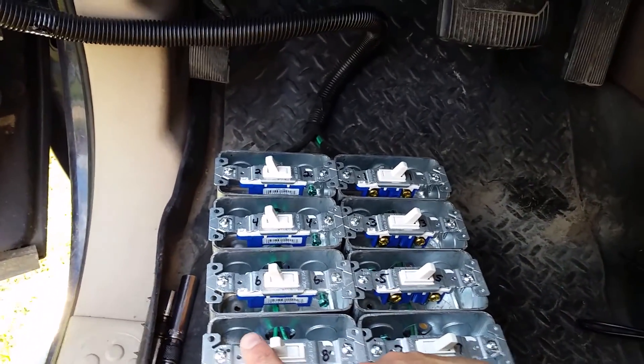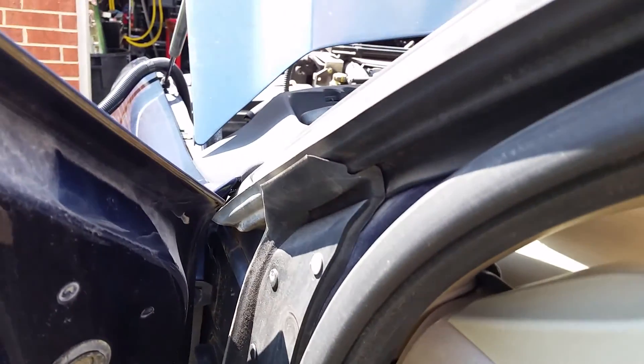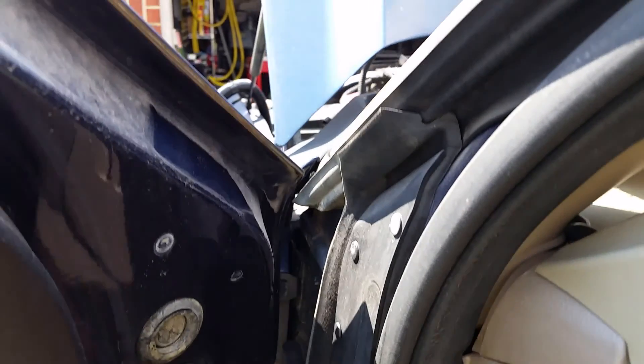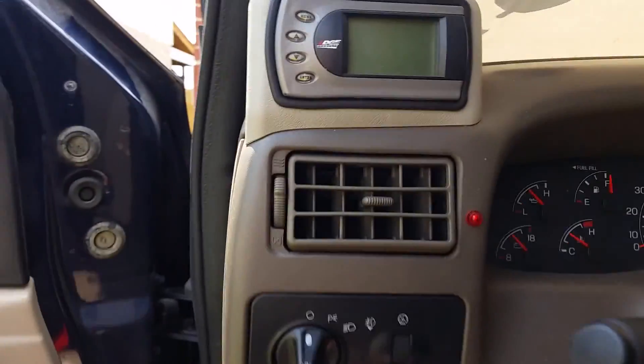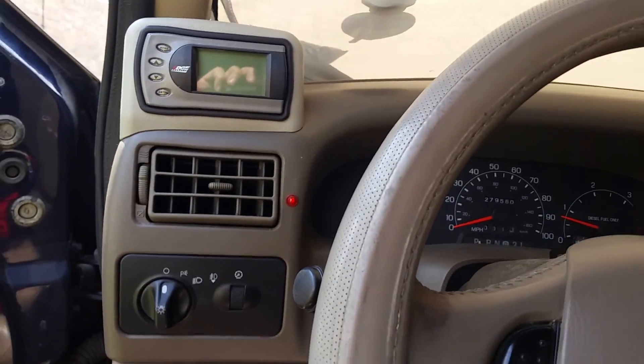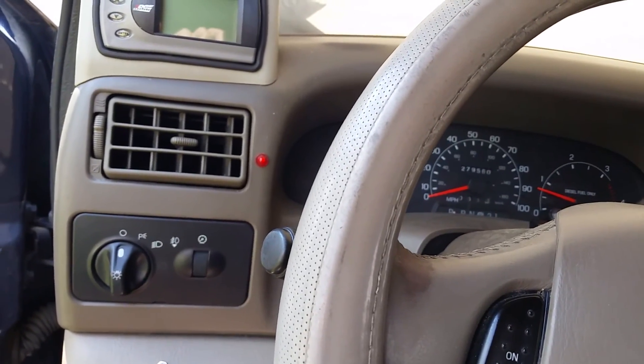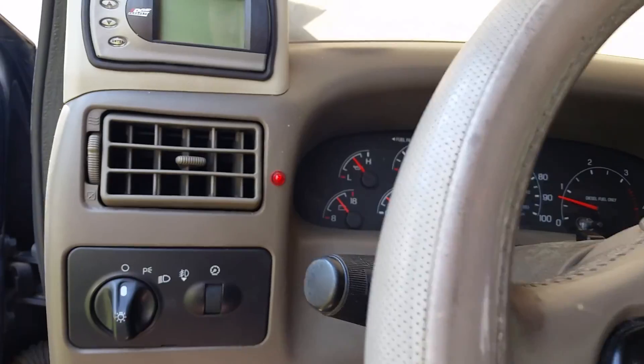Hopefully the camera will pick up the sound, but I'm going to flip off the number 8 injector and we'll see if we can pick up the sound. You'll hear the truck kind of feel like it's going thud like it's failing. So let me try number 6 and see if we can hear it.